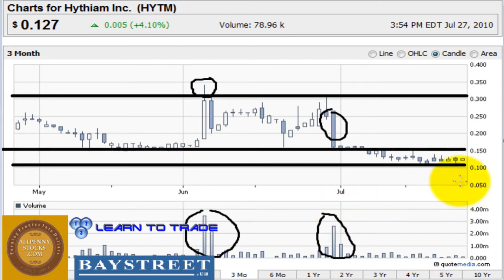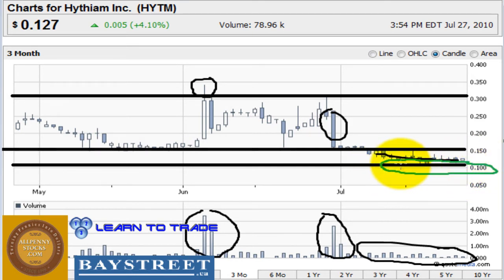Currently we're consolidating. We've had very low volume the last few weeks and price has really just drifted sideways, bouncing back and forth between the $0.10 and the $0.15 area. I am very happy to see that this $0.10 area is holding. This is definitely a very strong area of support and will be a very critical area to keep our eyes on in the next few days and especially the next few weeks.